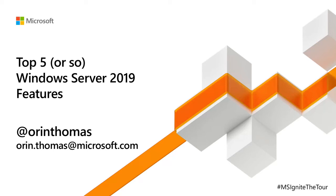This is my top five or so features of Windows Server 2019. My name's Oren Thomas. I'm a cloud advocate at Microsoft, but some of you may know me as the guy who writes the Windows Server books. I've written Windows Server 2016 Inside Out and books since Windows Server 2003, and I'm currently working on Windows Server 2019 Inside Out. Needless to say, if you can write 200,000 words on Windows Server, you probably know something about it.